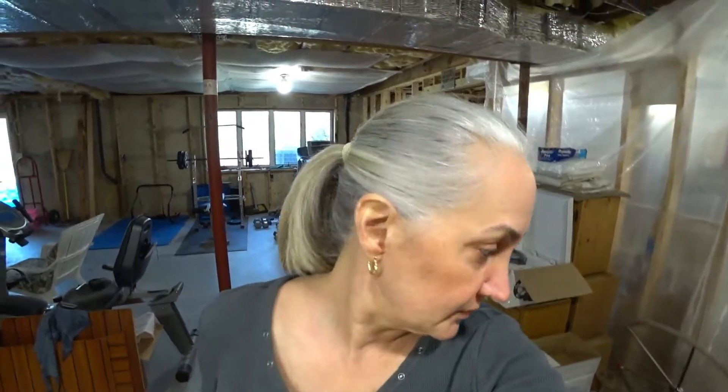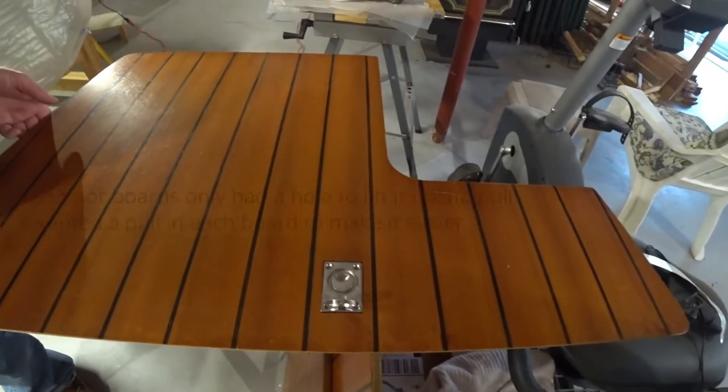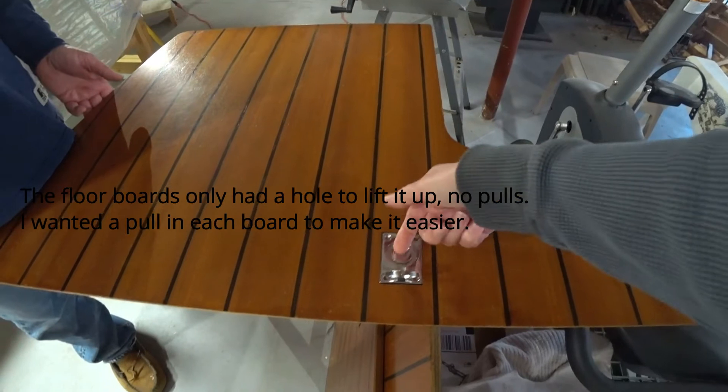Here we are in the basement — day 134 of COVID-19 isolation, not really. We have been working on — actually nothing. He's been doing a lot of stuff with the floor.